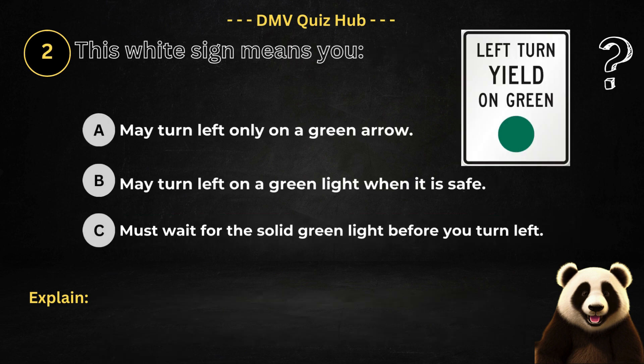Question number two. This white sign means: Option A: May turn left only on a green arrow. Option B: May turn left on a green light when it is safe. Option C: Must wait for the solid green light before you turn left.